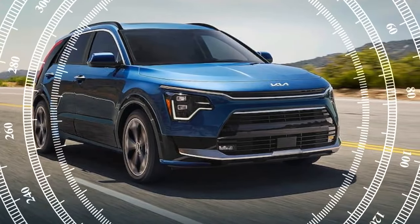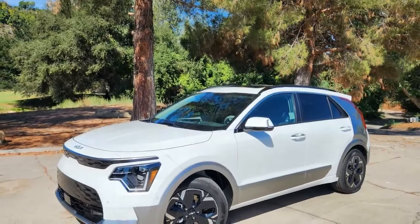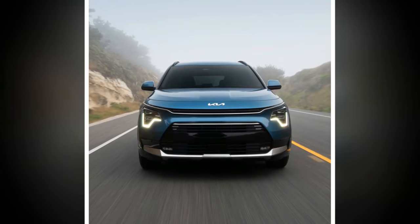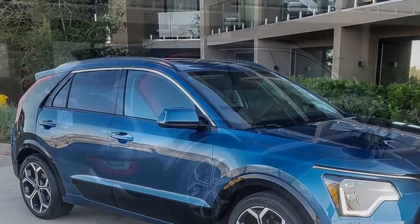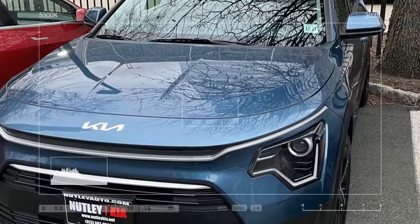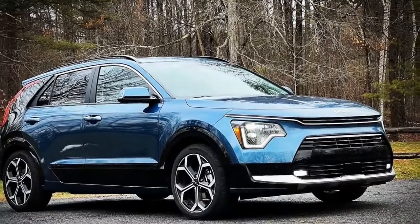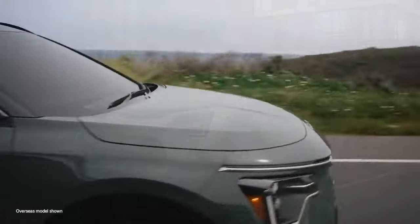Cons: 1. Higher price point — at $41,515, the SX Touring trim is significantly more expensive than the base EX model, which might deter budget-conscious buyers. 2. Limited EV range — although 33 miles is decent, it may not be sufficient for longer daily commutes or those seeking more extensive EV-only range. 3. Battery placement — the battery under the rear seat might reduce cargo space or limit flexibility in rear seat arrangements. 4. Charging infrastructure — availability and convenience of charging stations can still be a challenge in certain areas. 5. Maintenance complexity — as a PHEV, the Niro SX combines electric and internal combustion elements, potentially increasing maintenance complexity and cost compared to a fully electric or traditional gasoline vehicle.